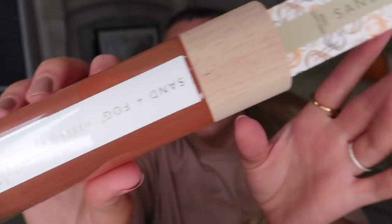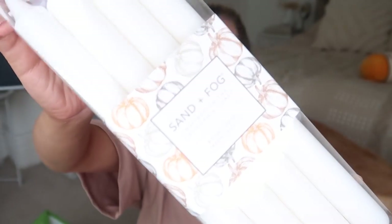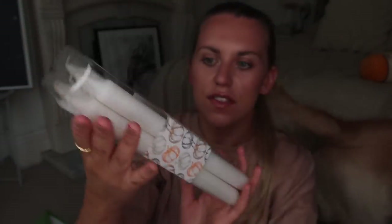I got this reed diffuser from Sand and Fog — we love a Sand and Fog product in this household, especially at this time of year as we lead into autumn. The scent is Pumpkin Harvest, which just sounds delightful, and the little reeds come in gorgeous packaging with little pumpkins on. That was £6.99. I also got this from Sand and Fog again — pillar candles, £5.99 for a set of eight, unscented, but the packaging is what makes them autumn-themed.